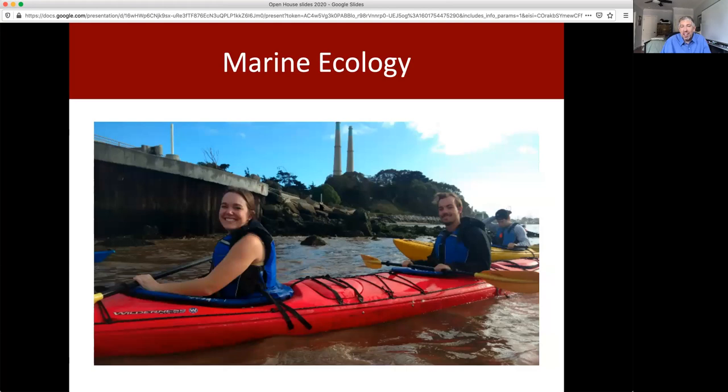This is another of our upper division classes, Marine Ecology. The students are coming back from a field trip out to Elkhorn Slough, where they're learning about the introduction of a keystone species, the otter, and how that transformed the Elkhorn Slough as an ecosystem.